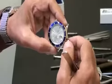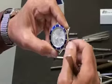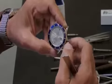Here we take the time to make sure you understand exactly what you're selling or buying, and that you get the value you deserve. Thanks for your time.